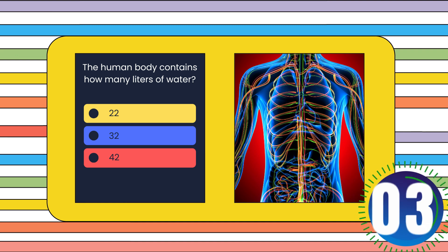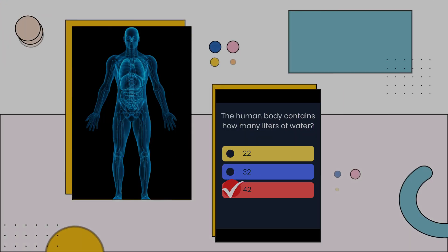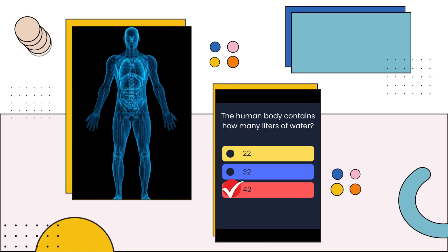The human body contains how many litres of water? 22, 32, or 42? The answer is: 42.